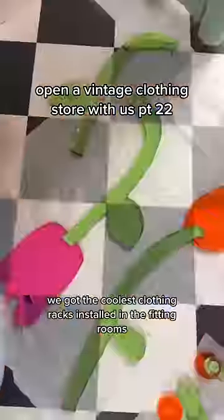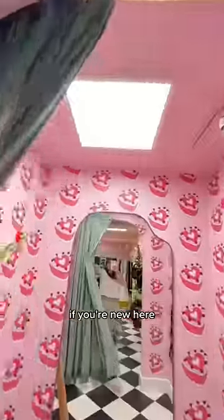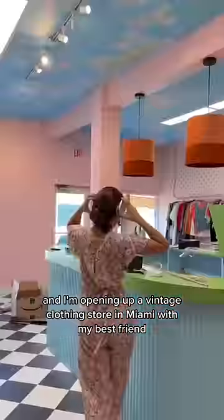Today we made a huge flower mirror, got the coolest clothing racks installed in the fitting rooms, and added all the final details. If you're new here, hi, I'm Dani and I'm opening up a vintage clothing store in Miami with my best friend.